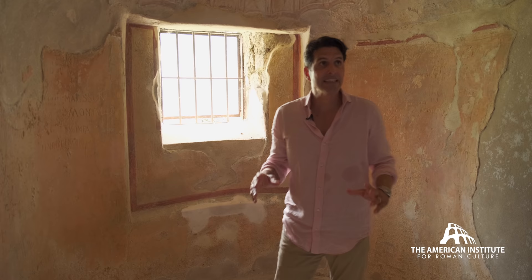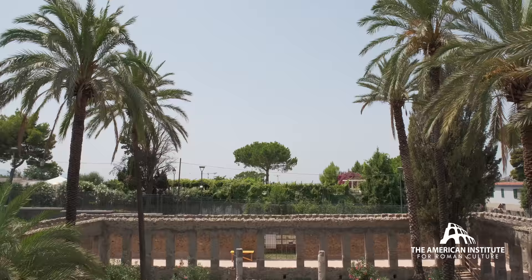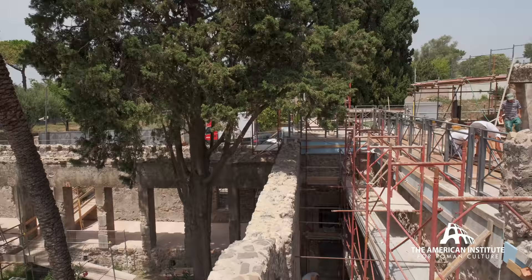I'm here in an intimate space within the private baths in the Villa of Diomedes. It's an enormous extra-urban villa that is currently undergoing a grand conservation project.